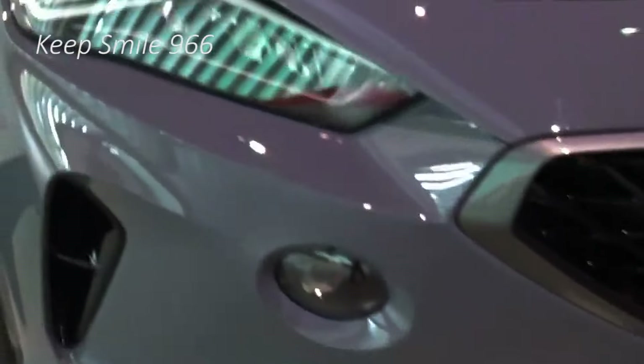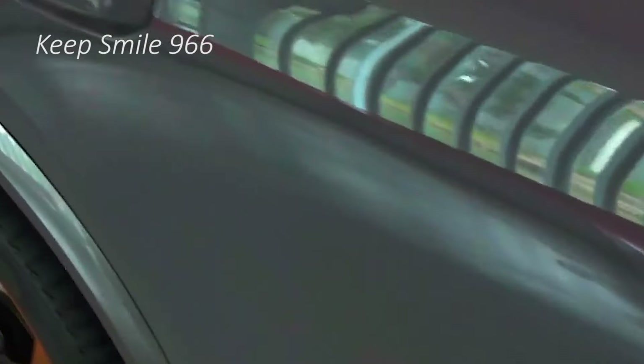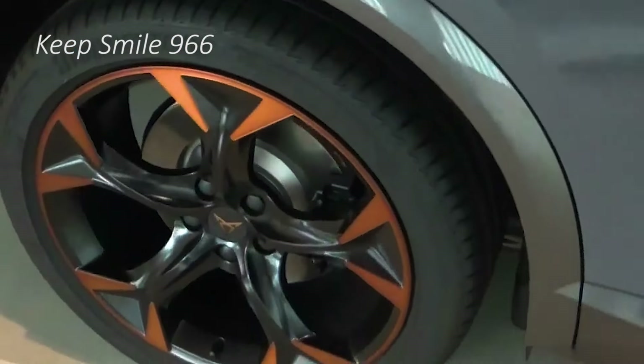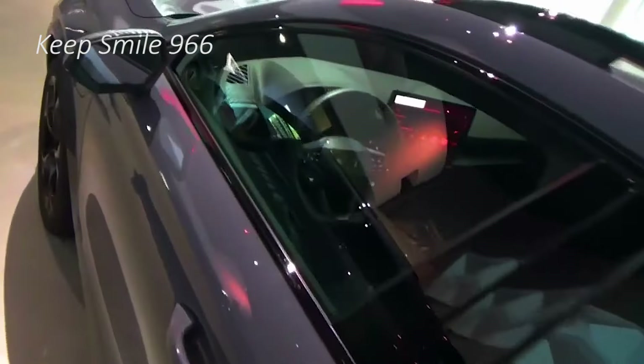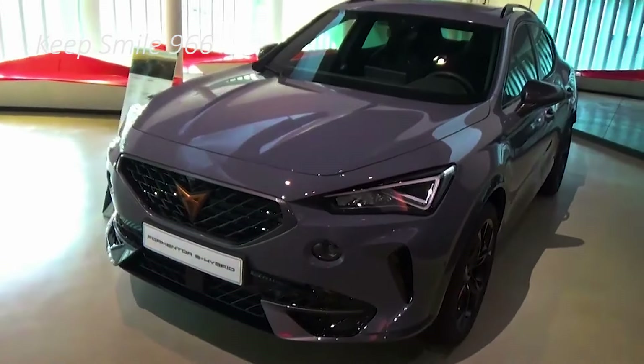The grille is much wider and more imposing. Not a huge deal has changed down the side, with the Formentor retaining its sporty sloping roofline and coupe-esque profile. There are some new alloy wheel designs to choose from, ranging from 18 to 19 inches.